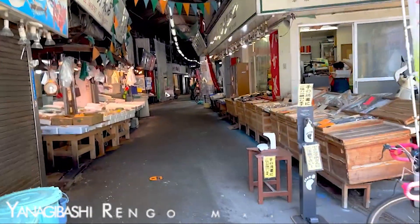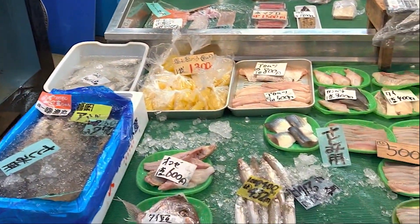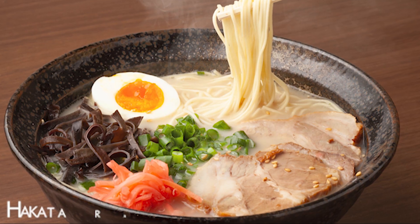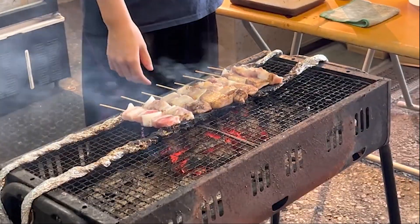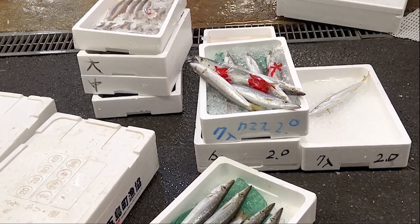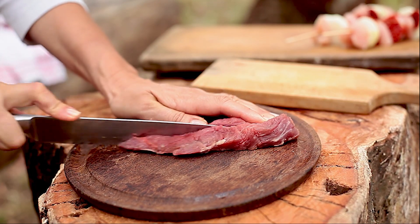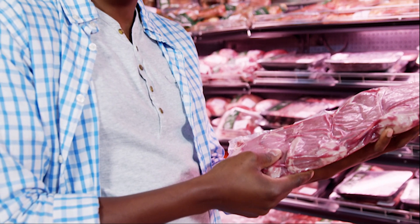Indulge your senses at Yanagabashi Rengo Market, Fukuoka's largest fish market. Wander through the bustling stalls, sample fresh seafood, and savor local delicacies like mentaiko and hakata ramen. The market is a haven for food enthusiasts seeking an authentic culinary experience. While Yanagabashi is known for its fresh fish, it also has a popular butcher shop called Yanagabashi Hanshin Meat, which mostly provides pork and beef in sliced or minced forms — the only meat store in the market.